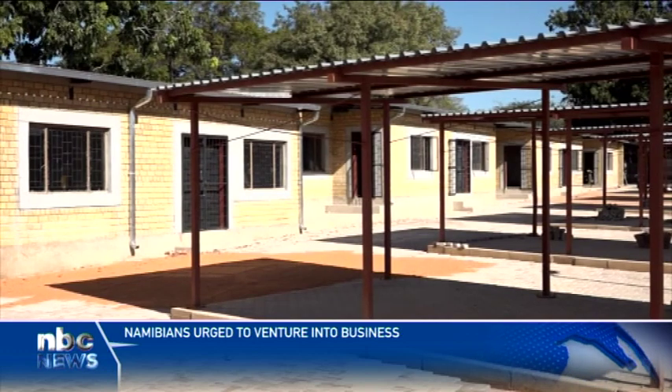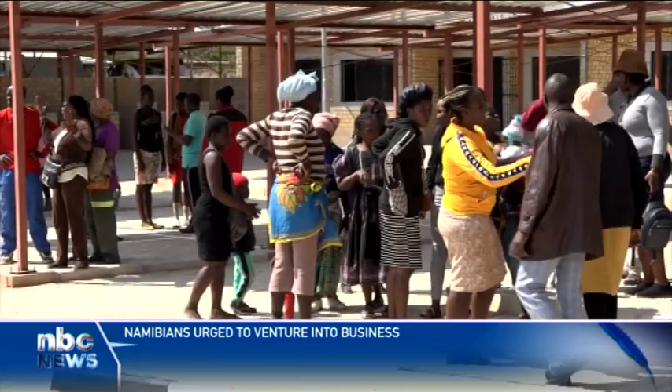The open market has 23 cubicles and stalls and caters for 100 vendors.